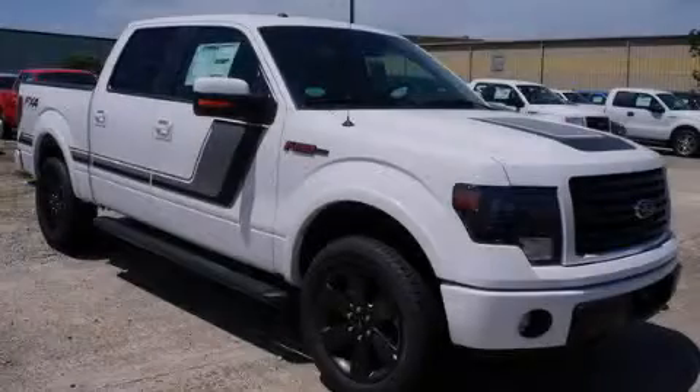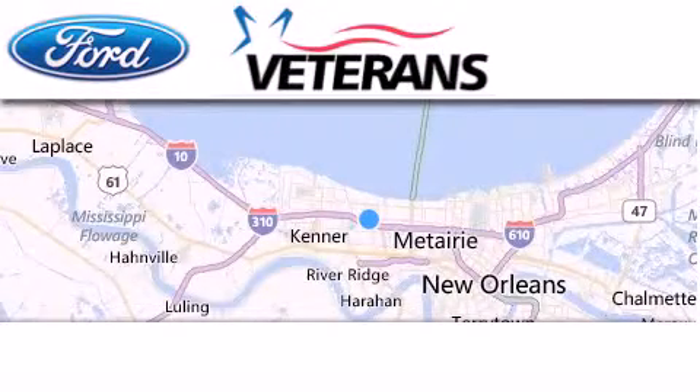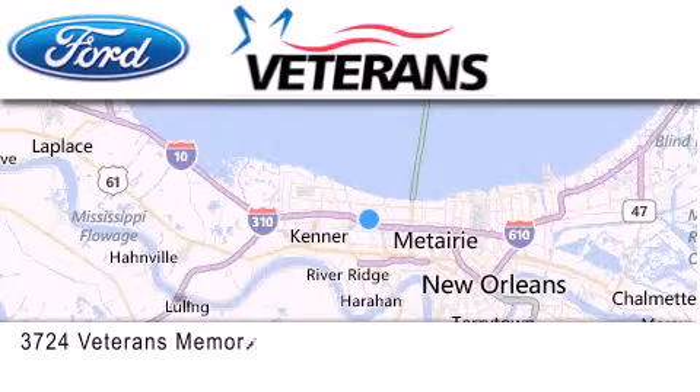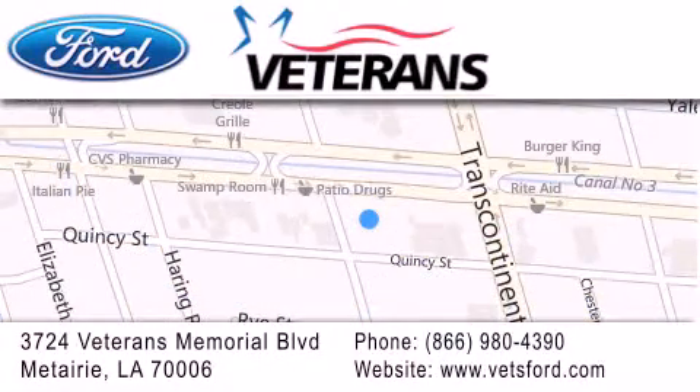Stop by today and test drive this vehicle for yourself. Veterans Ford is located at 3724 Veterans Memorial Boulevard in Metairie. Our goal is to exceed all of your expectations to ensure that you'll return for future visits. Get the best from Veterans Ford!